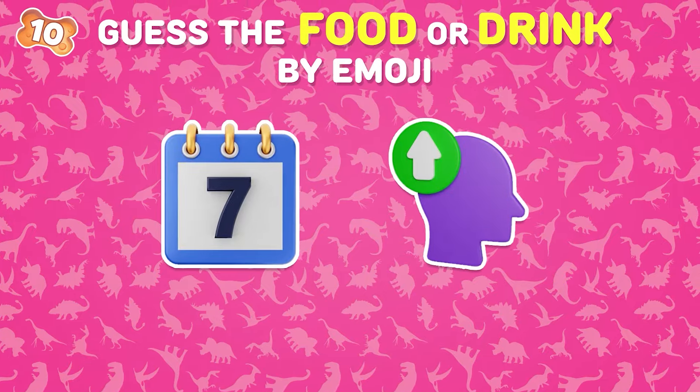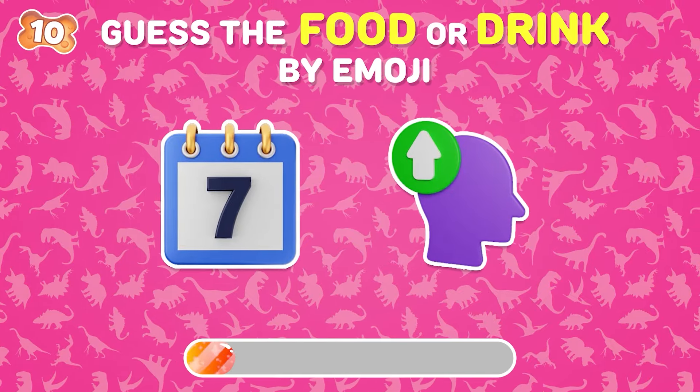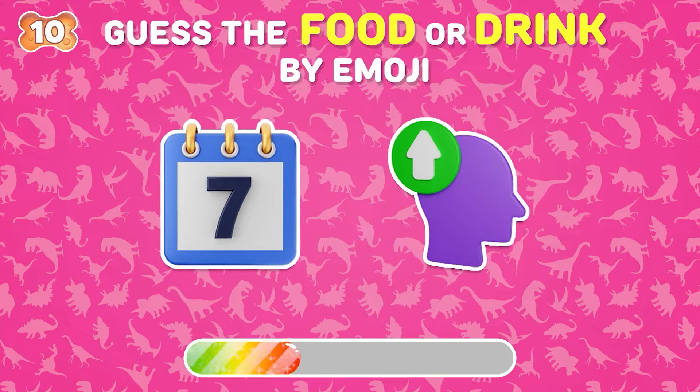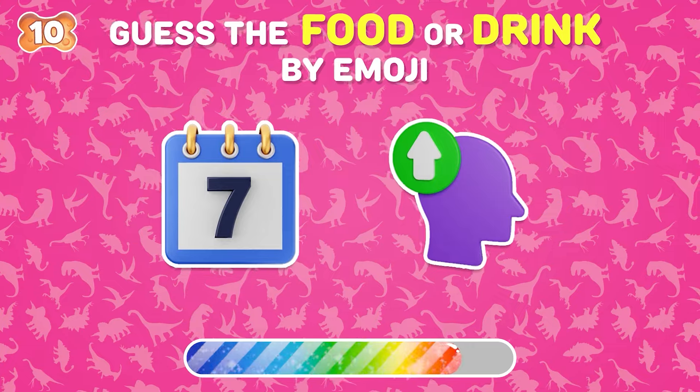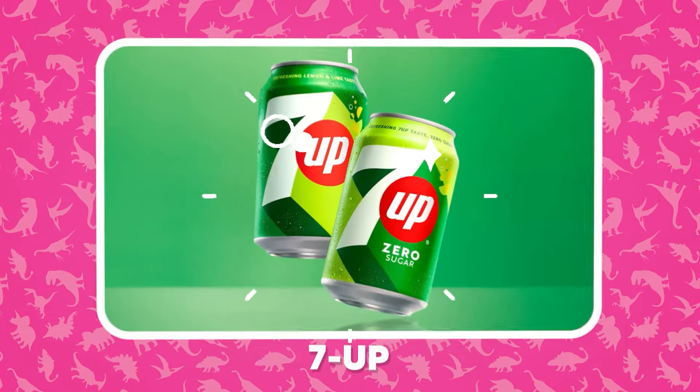I know you can guess this right! Seven Up is correct!